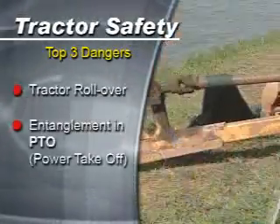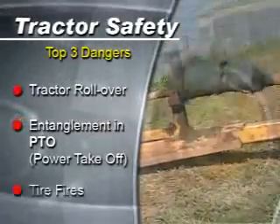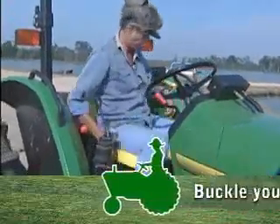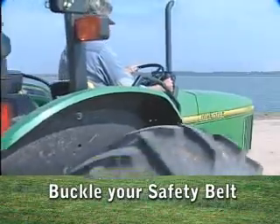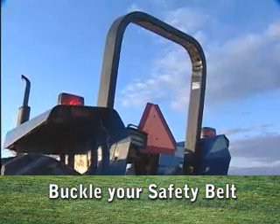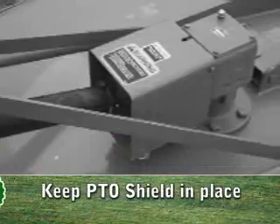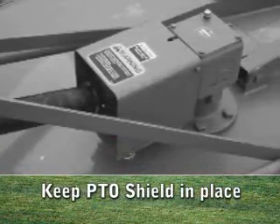There are five major actions you can take to prevent these injuries. You need to fasten the seat belt, especially when you are riding in a tractor with the rollover protection, or ROPS. With it, you need to keep the PTO shield in place.